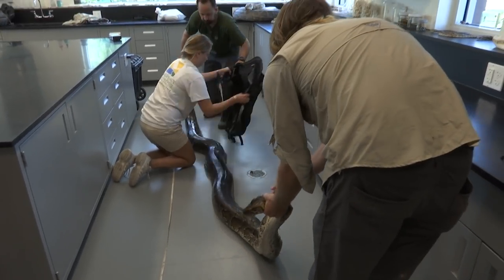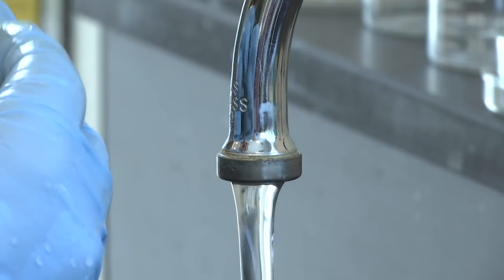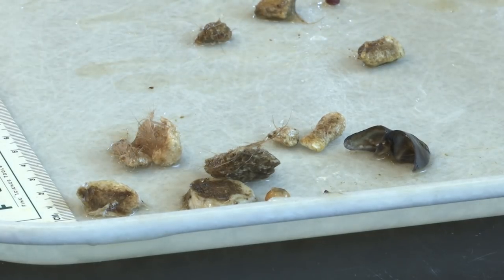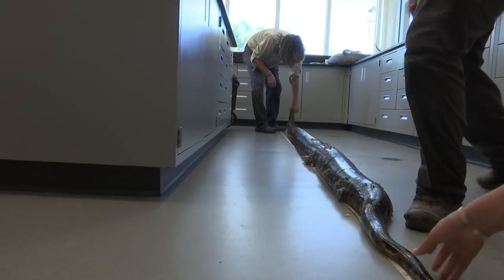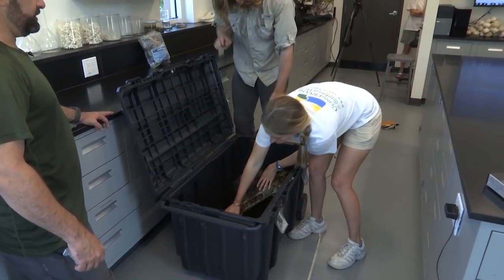It feels like a CSI crime scene here in this lab sometimes, as we look at the prey remains that come out of our pythons — pulling out bobcat claws, pulling out feathers from wading birds, deer hoof cores. As biologists, we don't like having to catch them, remove them, and humanely euthanize them, but there really is no alternative.